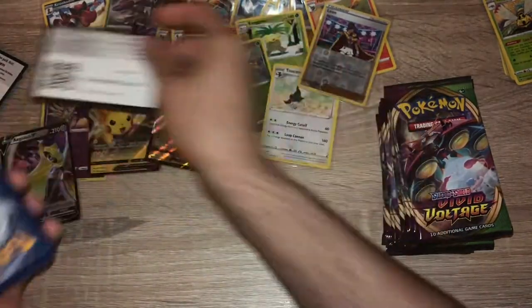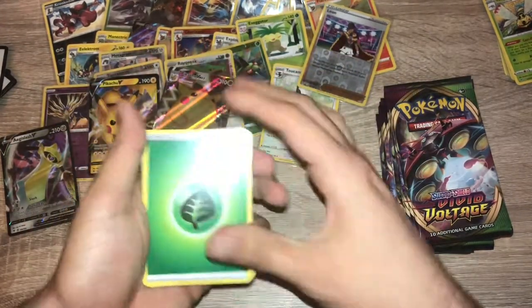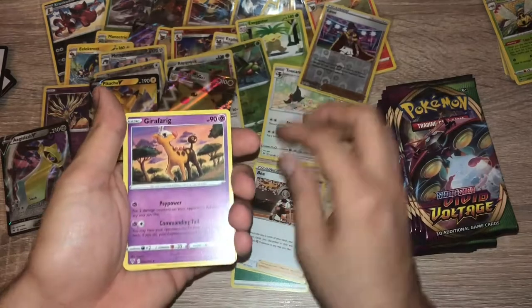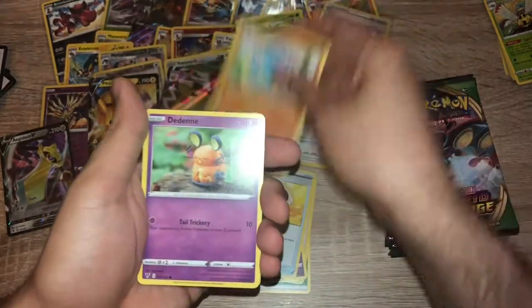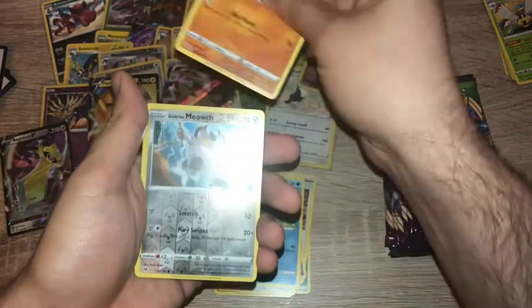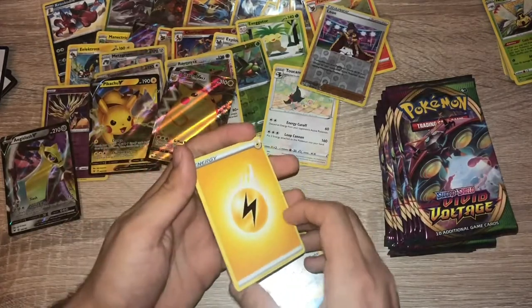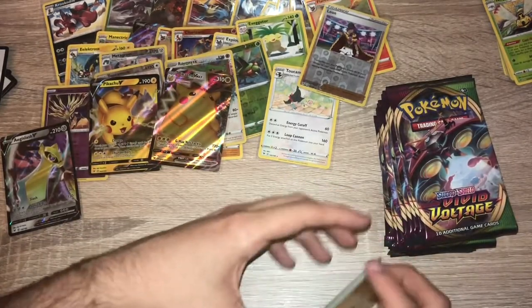Pack twenty-two: code card. One, two, three, four — grass energy, Bay, Girafarig, Moomoo Cheese, Wooper, Dedenne, Pikipek, Chewtle, Riolu, reverse holo Meowth, and an energy. Yeah, that's one of the error packs — we're going to get that chased up.